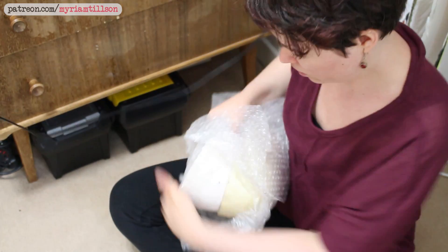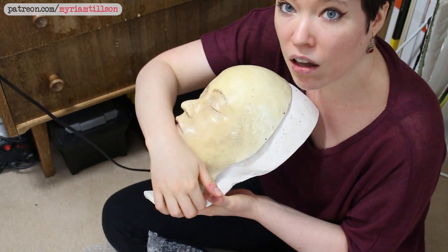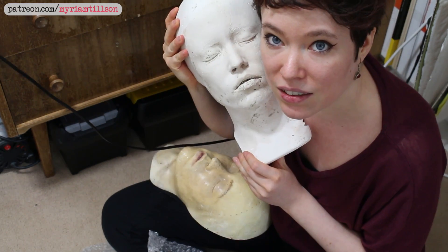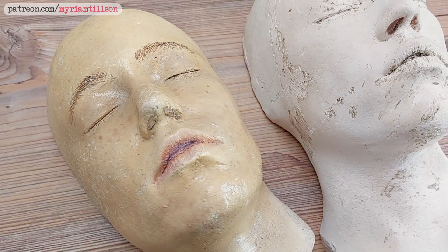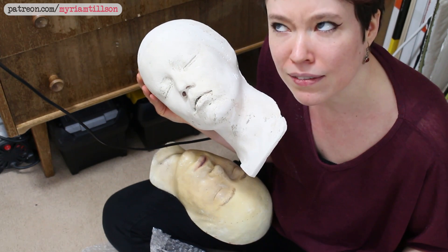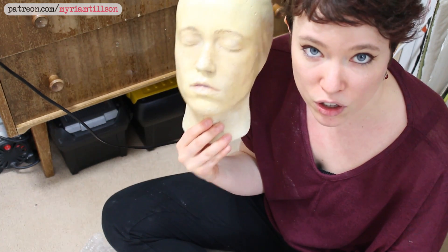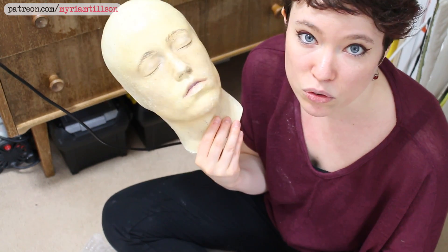Those of you who've been with me for a few years will know that before I was an artist, I used to be a prosthetic makeup artist for the film industry. In 2012 I did a makeup course, and part of the course was that you got to practice molding people's faces and got your turn at being cast. I kept the cast of my face — that's the plaster cast of young me from 2012. I also did a fiberglass version because I wanted to practice painting skin tones on fiberglass.